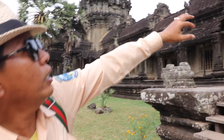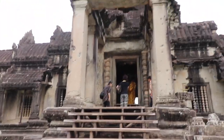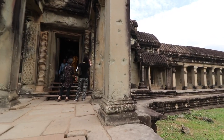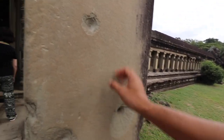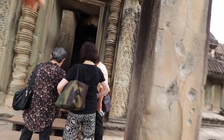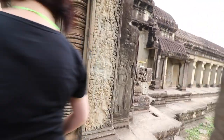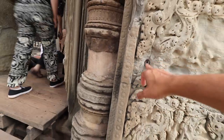Every pillar here you can see bullet holes — they were shot by the Khmer Rouge in 1975. Over there you can see a bullet still stuck in front of the pillar.